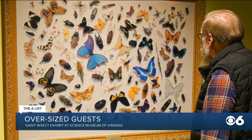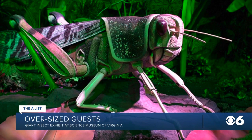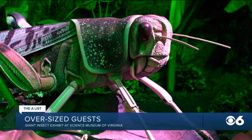Purdum says this was a great opportunity to show another side of bugs. Bugs are a really important part of our world — we would not have our food, and we wouldn't have so many things we depend on without bugs. This exhibit allows you to feel viscerally how important bugs are, because you're smaller than they are.